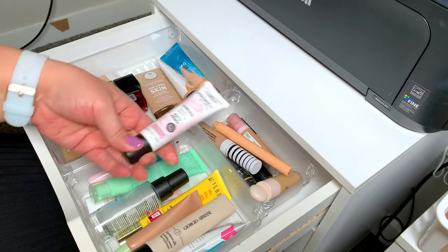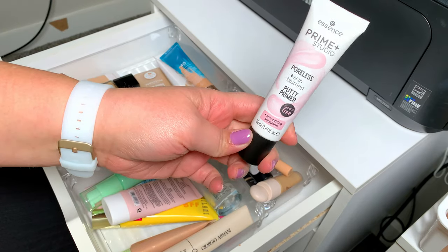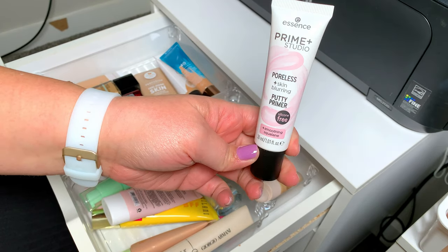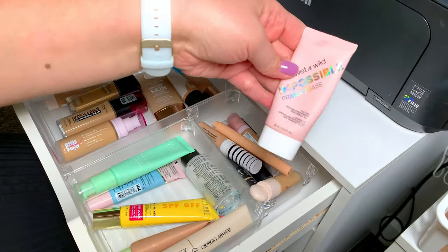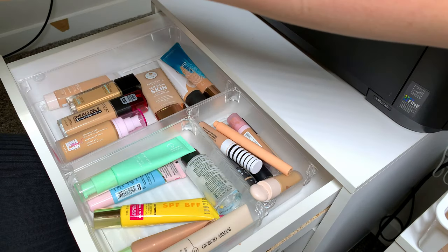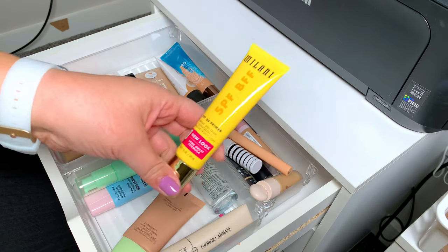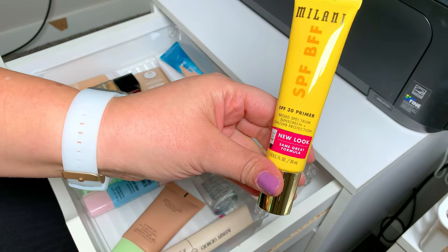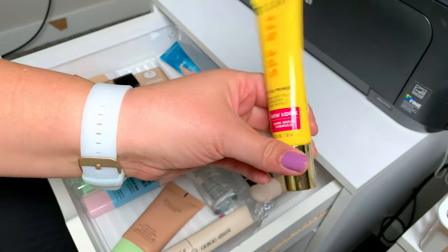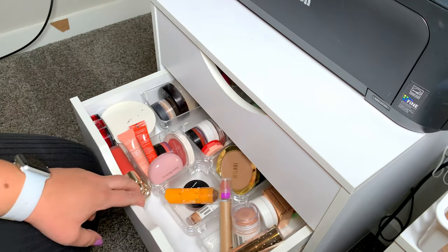For primers I'm picking two: the Essence Poreless Skin Blurring Putty Primer and the Wet n Wild Impossible Primer. Since those two are similar, I'll also add a more hydrating one — the Milani primer, which I've only used once, so I'll try it out.